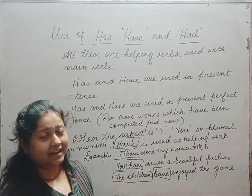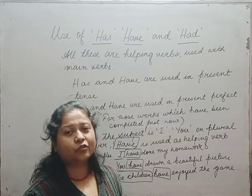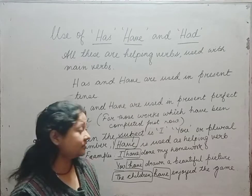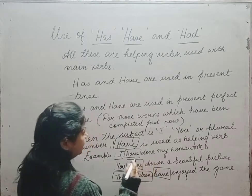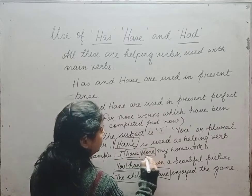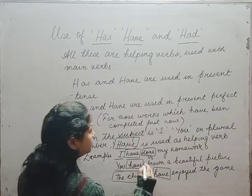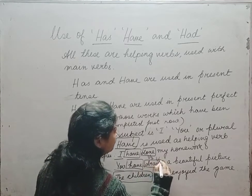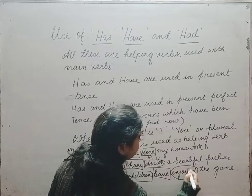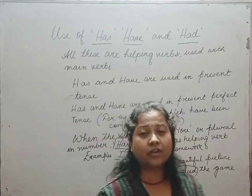Also notice that with 'have' and 'has', we always use the V3 form of the verb. Here: 'done' is the V3 form of 'do'; 'drawn' is the V3 form of 'draw'; and 'enjoyed' is the V3 form of 'enjoy'.